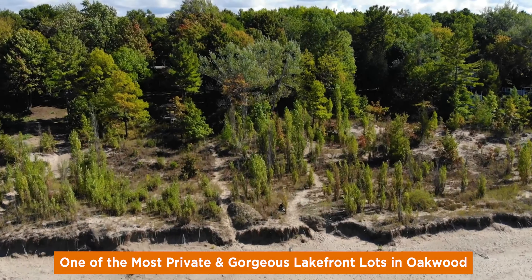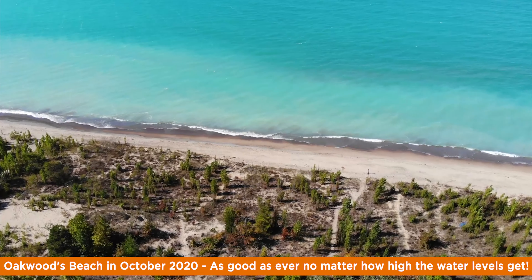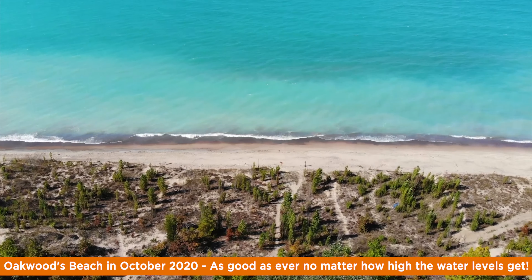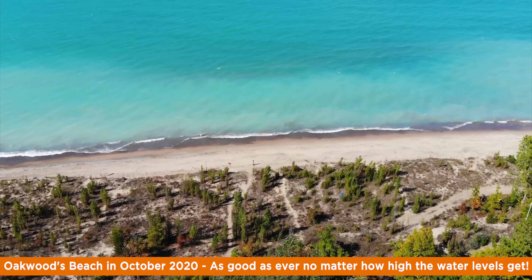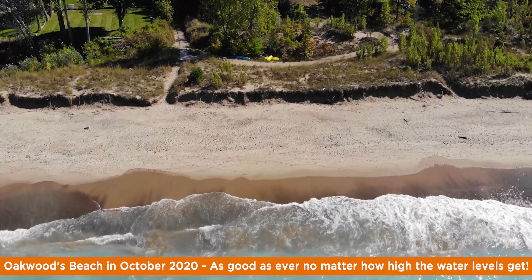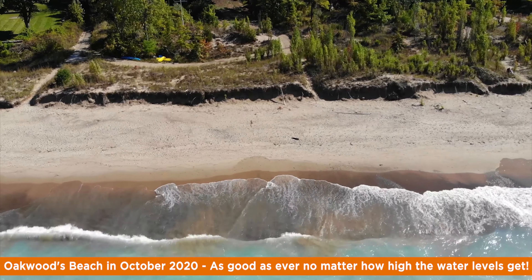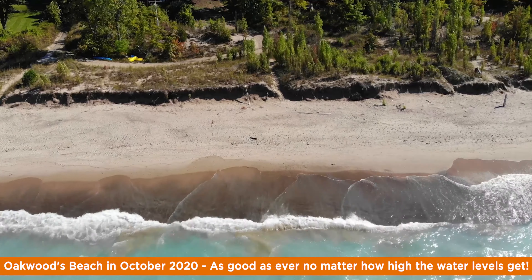This spot has a feel as if you're in the Outer Banks as you approach your exclusive sandy oasis. In a sea of lakefront properties that fail to provide any beach during times of high water, Oakwood Park with its lake-level lots boasts a huge beach and you don't even need any stairs to get there. Not being adjacent to any of the subdivision beach paths cranks the privacy up to 10 at this truly exceptional location — one of the best Grand Bend lakefront offerings we have seen in years.